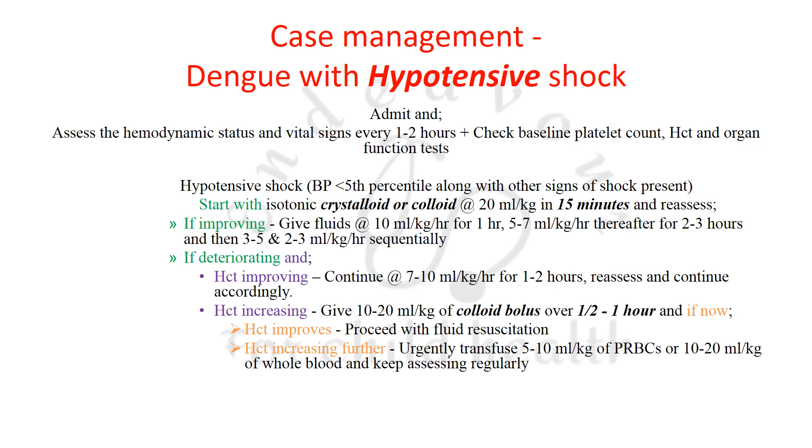In hypotensive shock, start with isotonic crystalloid or colloid at 20 ml/kg rapidly over 15 minutes — note this differs from compensated shock where isotonic crystalloid was given over 1 hour. Reassess after 15 minutes. If improving, continue fluids at 10 ml/kg/hour for 1 hour, then 5–7 ml/kg/hour for 2–3 hours, and keep tapering accordingly.